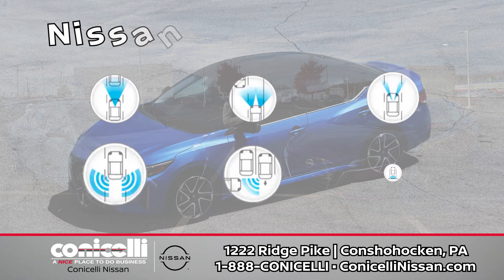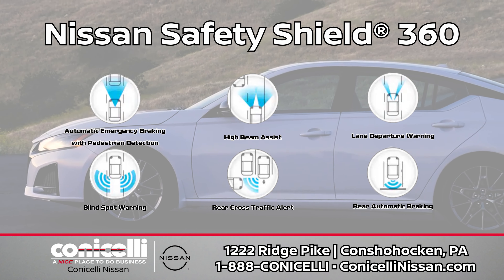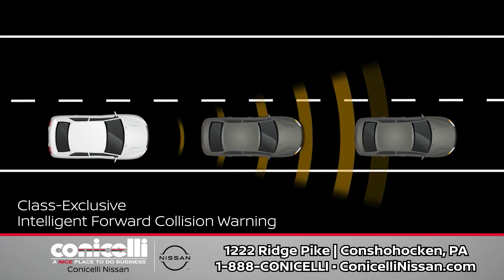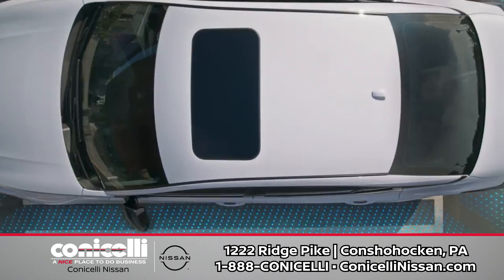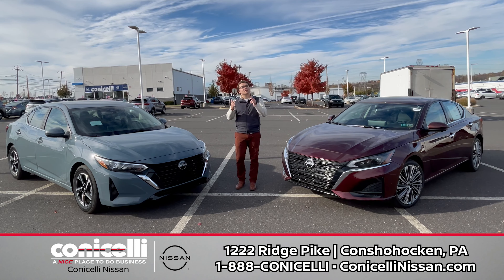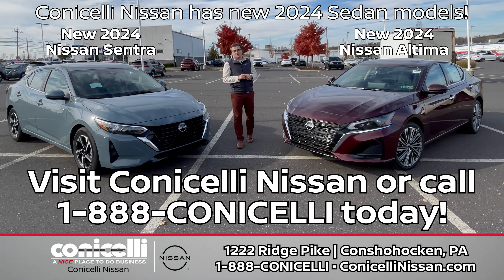And for added confidence, there's the available intelligent all-wheel drive and ProPilot Assist for a more relaxing highway drive. Power meets efficiency with the class-exclusive 248-horsepower VC turbo engine, providing an ideal balance for every driving situation. Stay seamlessly connected with Nissan Connect services and enjoy the convenience of voice recognition and wireless smartphone connectivity.